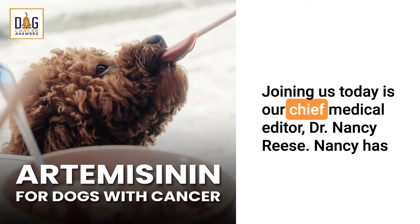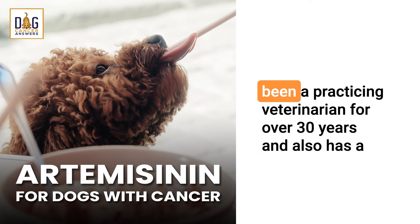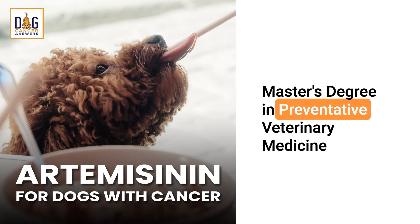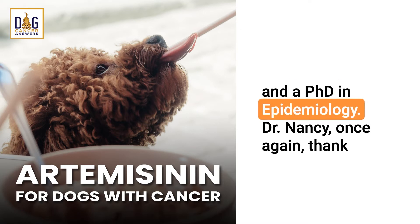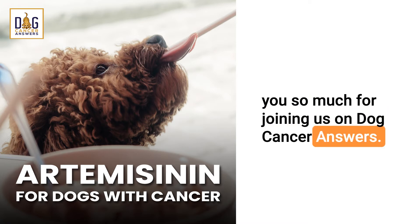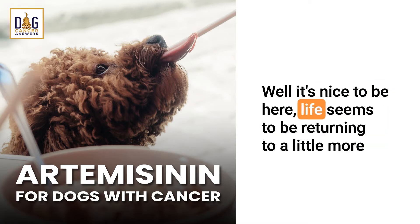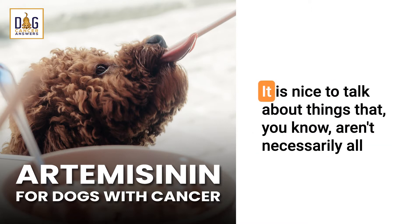Joining us today is our chief medical editor, Dr. Nancy Reese. Nancy has been a practicing veterinarian for over 30 years and also has a master's degree in preventative veterinary medicine and a PhD in epidemiology. Dr. Nancy, once again, thank you so much for joining us on Dog Cancer Answers. It's nice to be here.